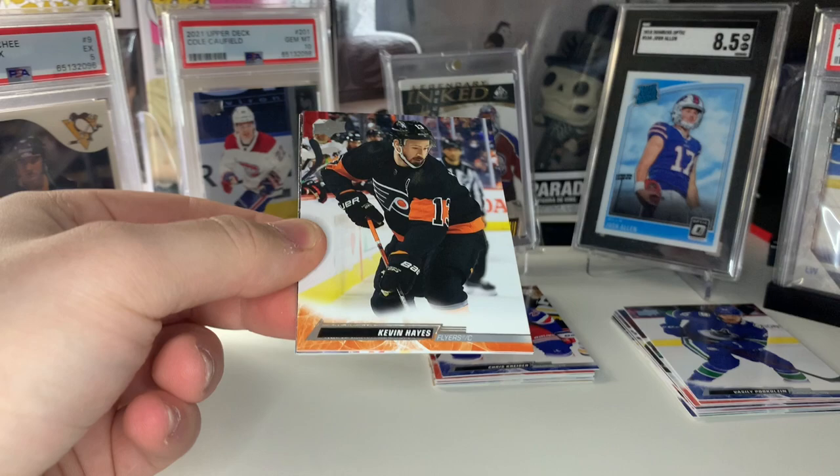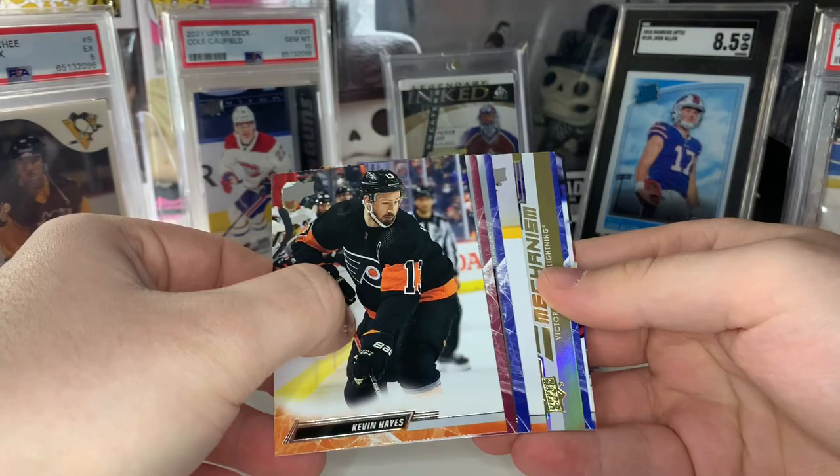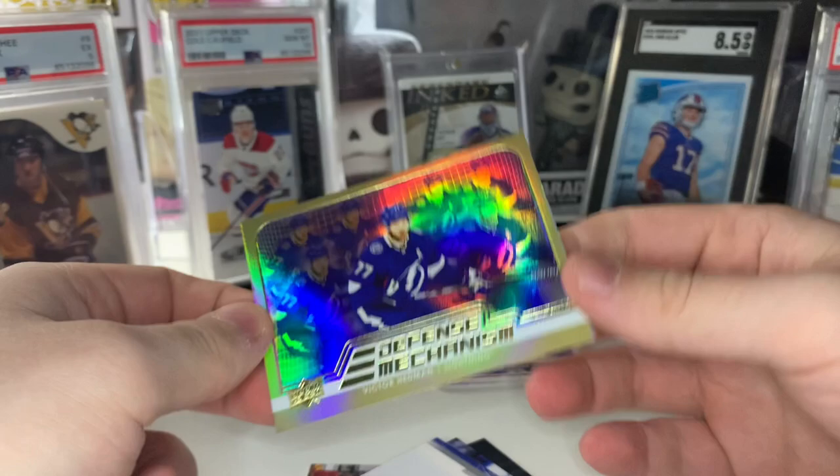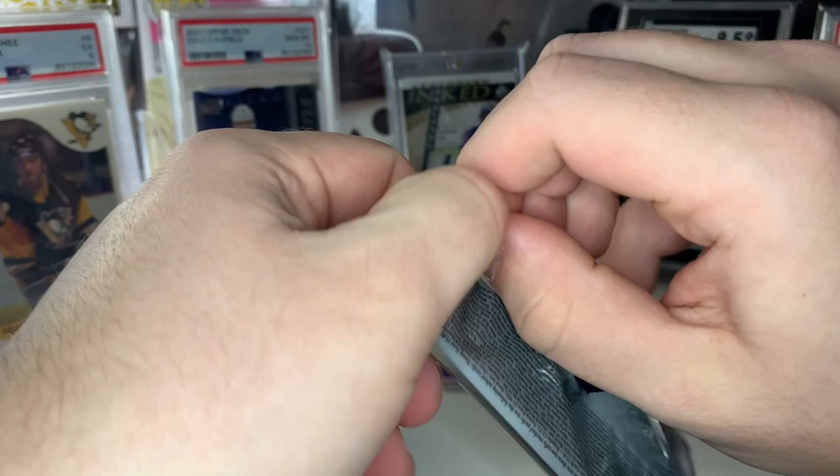Looks like we got a gold Defensive Mechanism of Victor Hedman — already got the normal Defensive Mechanism of Hedman and now we got the gold variation. I don't know if there are announced odds on these or not — I'll have to double check. I don't see any odds on the back for the gold parallels of those cards, but if somebody knows, let me know down in the comments.